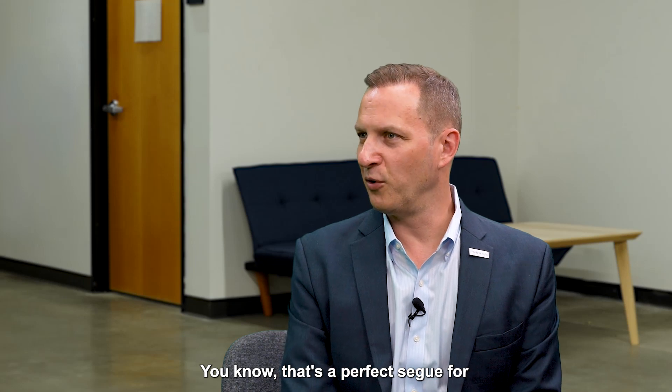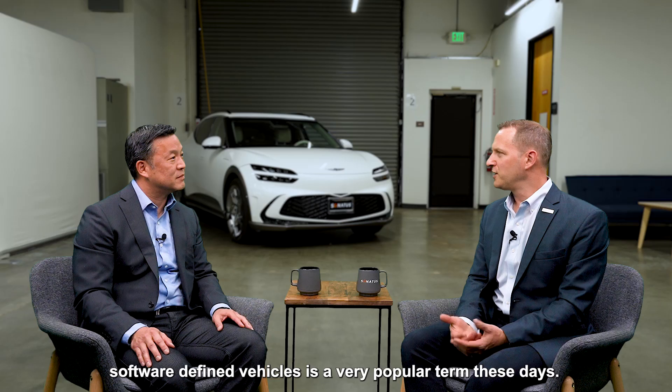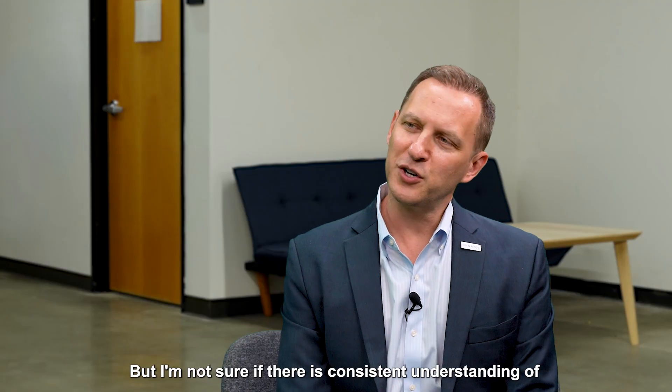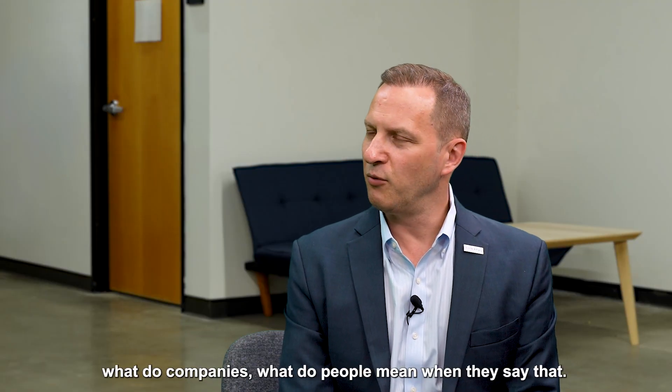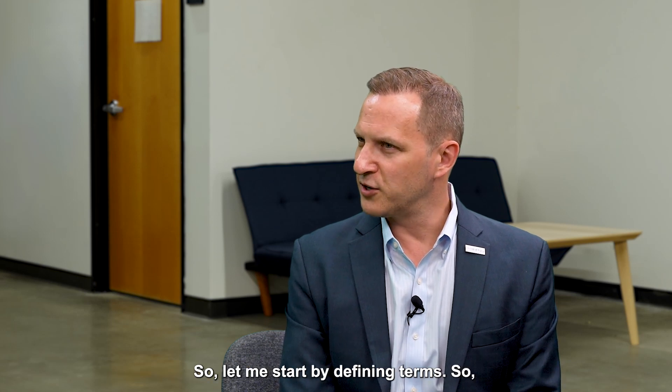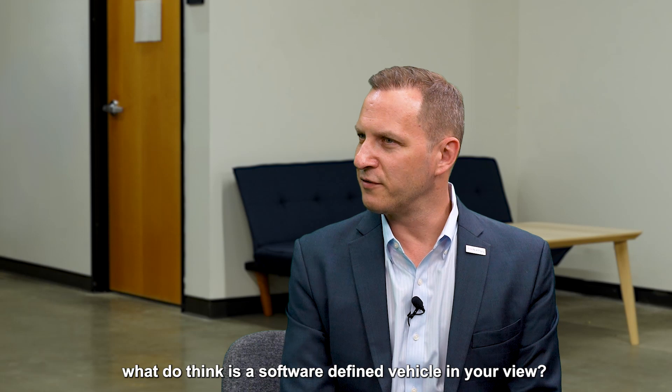That's a perfect segue for what we're going to talk about today, because software-defined vehicles is a very popular term these days. Pretty much everyone's talking about it, but I'm not sure there's a consistent understanding of what companies and people mean when they say that. So I thought we'd start by defining terms — what do you think is a software-defined vehicle?